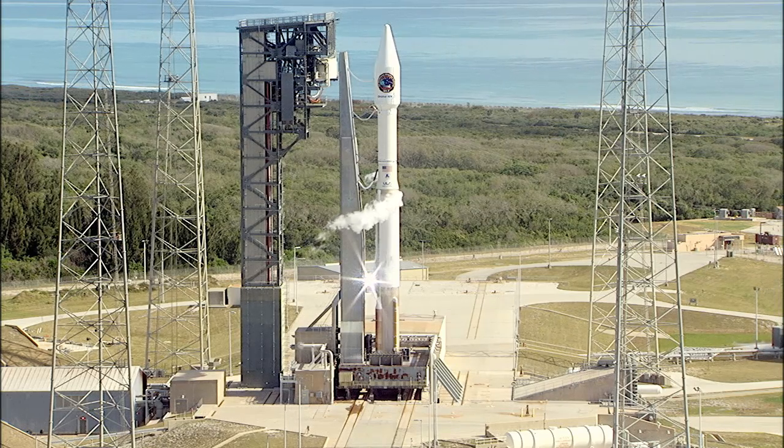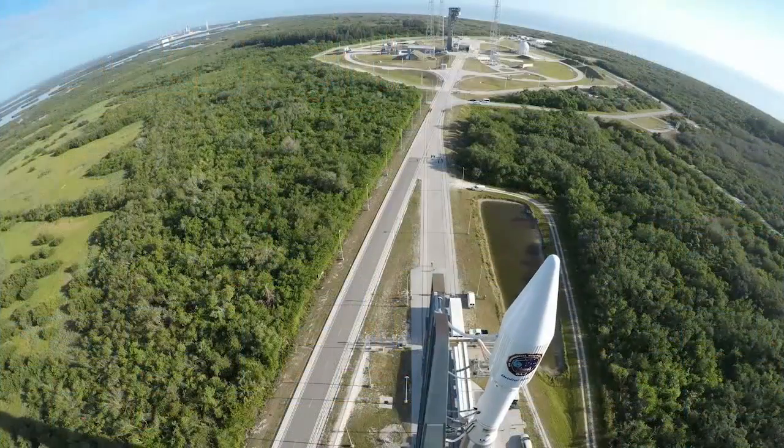We'll look now at some of the rollout of the Atlas V rocket from yesterday morning, about 9 o'clock.